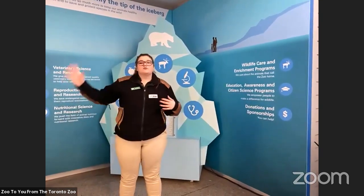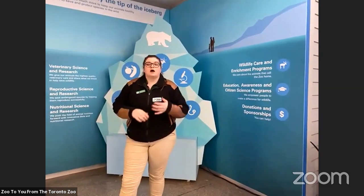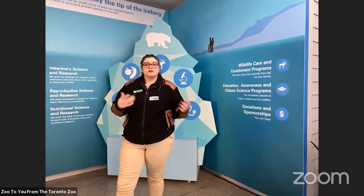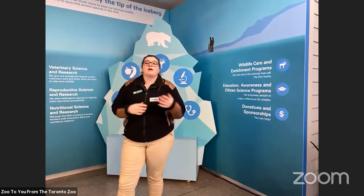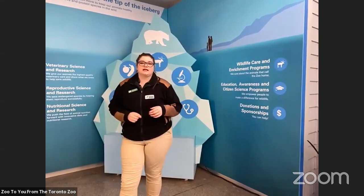Some of our really cool rooms we're about to see are our surgical suites, where we can do laboratory experiments and things like that to make sure our animals are staying healthy. Some of the other things we do that you're not able to see in this building right now is our nutrition centre, where we actually prepare all the food for our animals. We're going to see a short video on that in just a second.